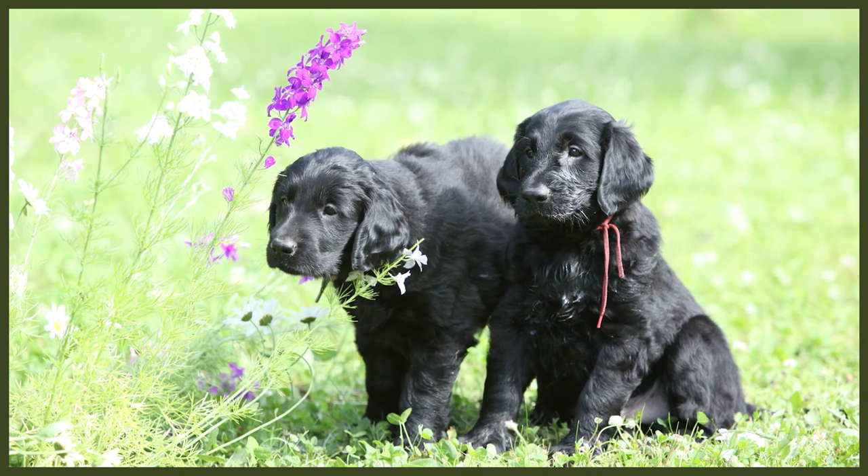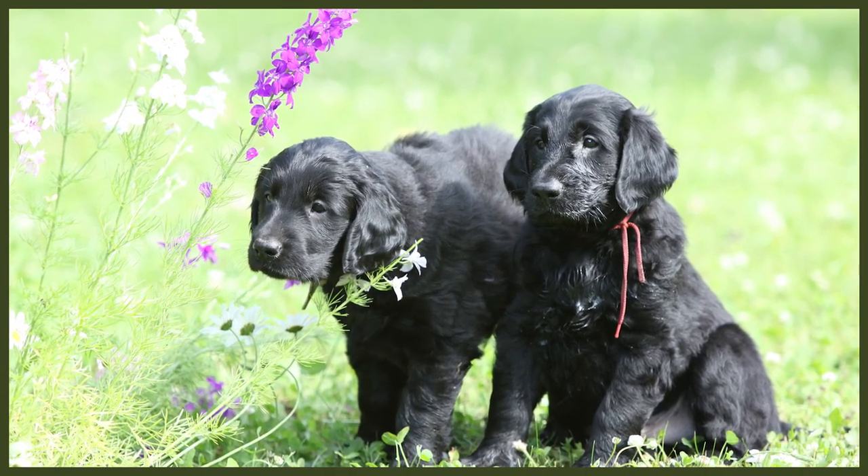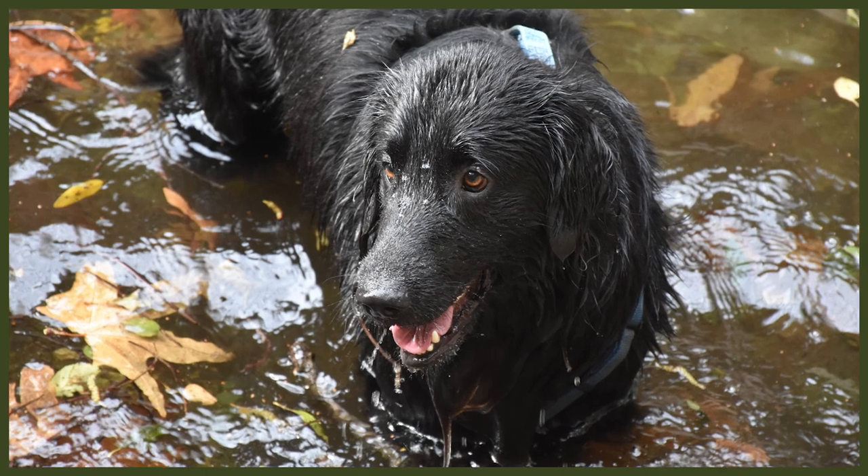The Flat-Coated Retriever is an intelligent, confident, and placid breed. They're active dogs that love to be doing something and especially love being outdoors on an adventure with their family. The Flat-Coated Retriever needs plenty of space and a large backyard to run around in, and requires at least two hours of exercise every day. They do not reach full maturity until between three to five years old, so they will retain their puppyish ways for a long time.